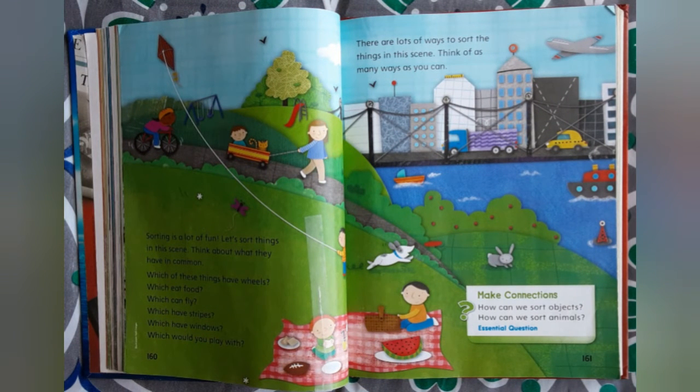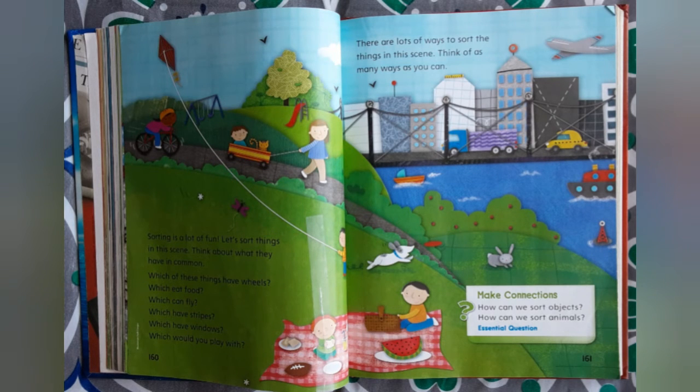Sorting is a lot of fun. Let's sort things in this scene. Think about what they have in common. Which of these things have wheels? Which eat food? Which can fly? Which have stripes? Which have windows? Which would you play with? There are lots of ways to sort the things in this scene. Think of as many ways as you can.